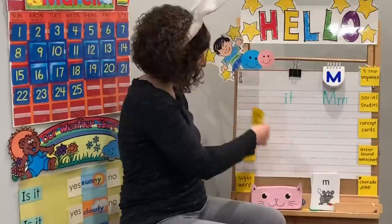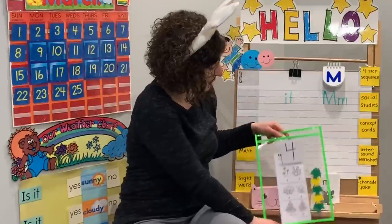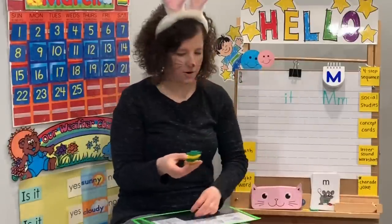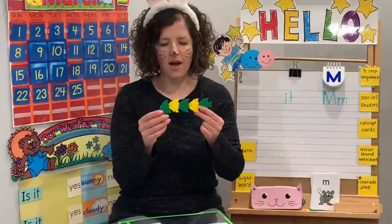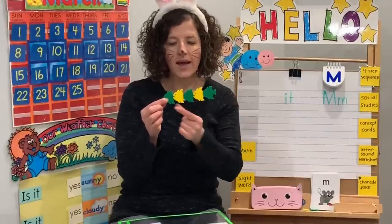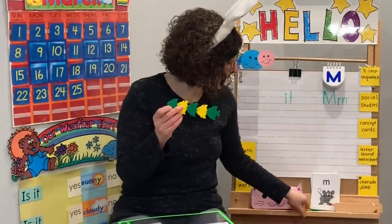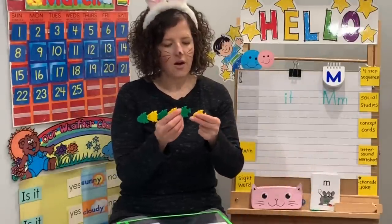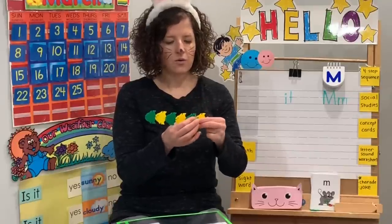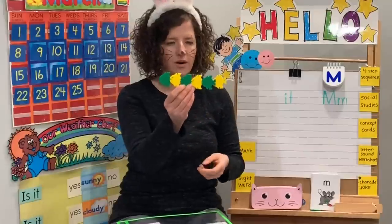Next on our schedule starts with an M — it is math. For our math today, we're going to start with our pattern. What's going to come next in our pattern of fish? Green, yellow, green. Green, yellow, green. What's going to be next? Yellow. We need a yellow fish to complete our pattern. And now we have green, yellow, green, yellow, green, yellow. Great job with our pattern.